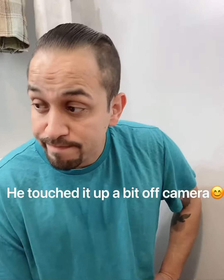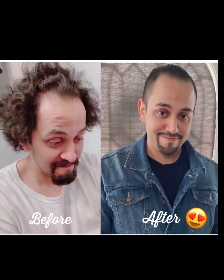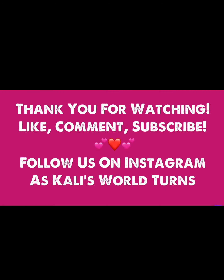This is my husband's finished look, and this is all the hair that came off of his head. Here he is — how handsome he is! Now what do you think? Good, babe?